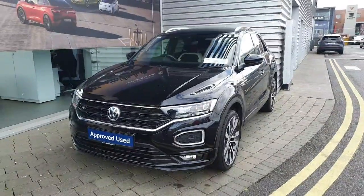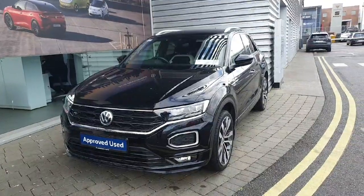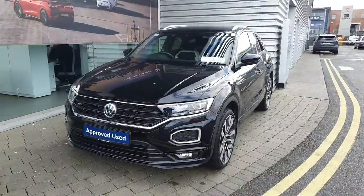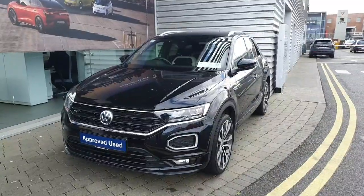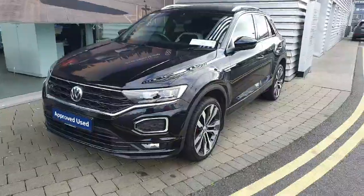Hi everyone, Ben here from Geodhoofy Volkswagen Swords. Today we're looking at the 2019 Volkswagen T-Roc. This car comes with a 1.5 litre petrol engine producing 150 brake horsepower and a 6-speed manual gearbox as well.